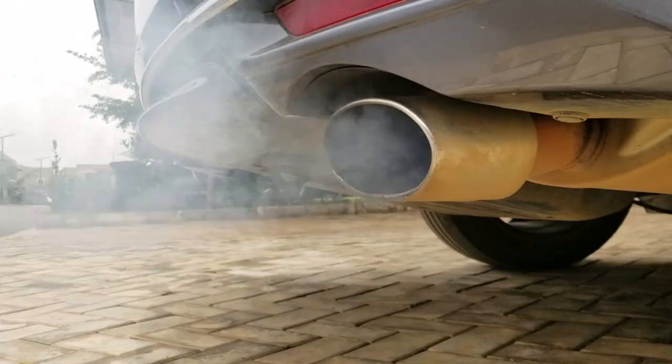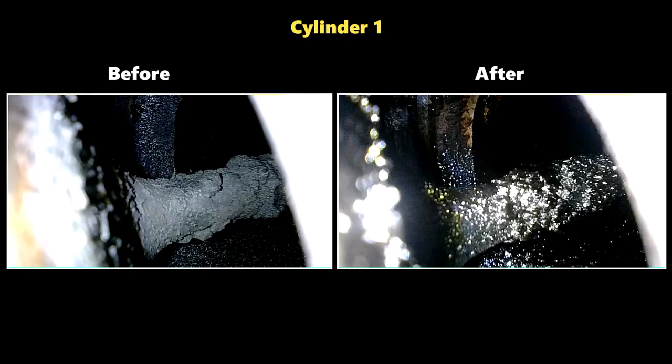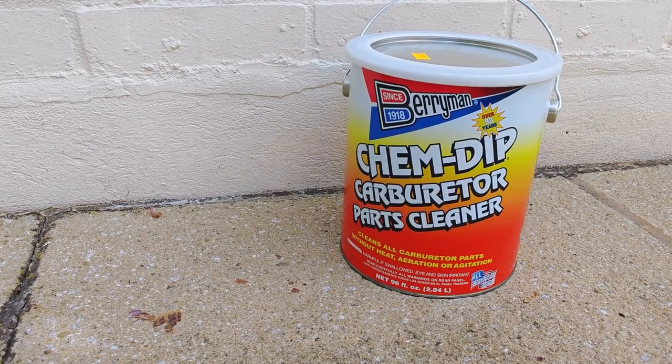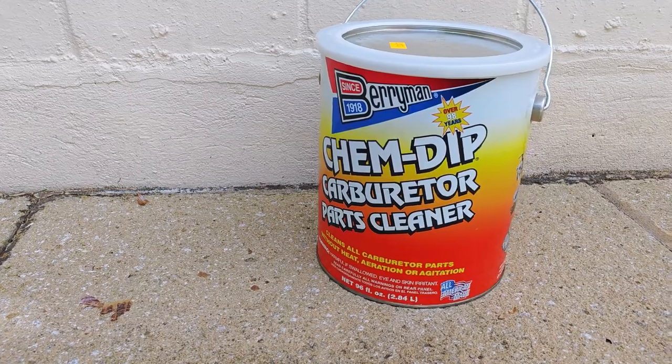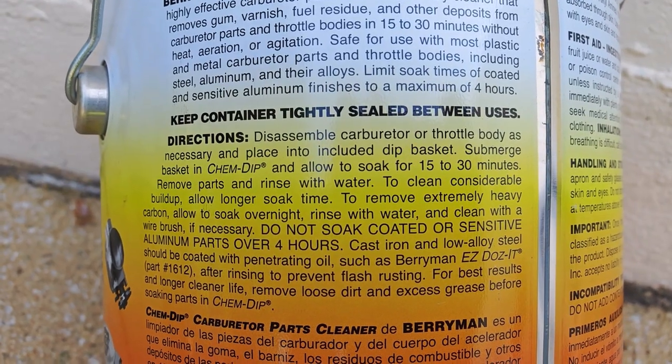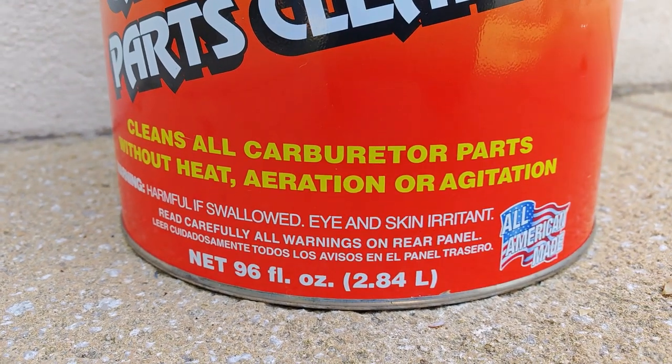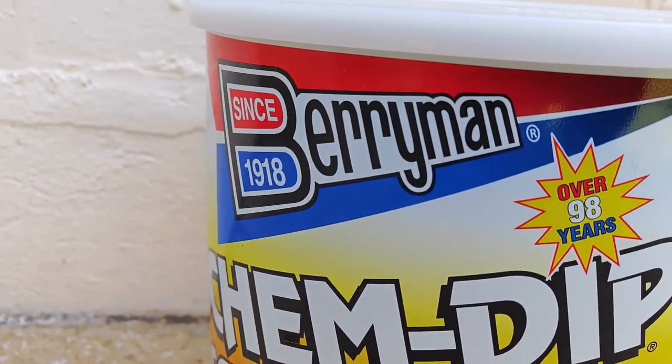After CRC intake valve cleaner left an underwhelming performance, I've been keen to find something that really does what it says on the tin. Fourth is the acclaimed Berryman Chem Dip Carburetor Parts Cleaner — I'm basically thinking of doing a piston soak here but keen to hear what you think. This has always been a last resort product for me if these other cleaners don't work.